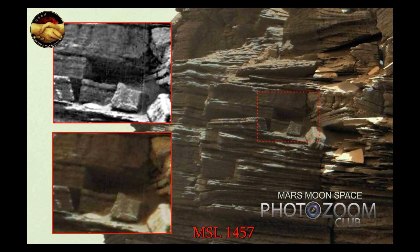Hi, this is Thomas from Mars Moon Space TV. I am looking at Curiosity images — this is one of the latest uploaded images, and it's actually a gigapan by Keith Laney that I am looking at here.